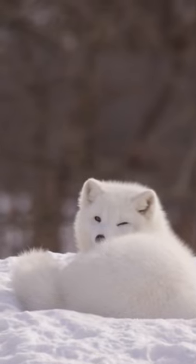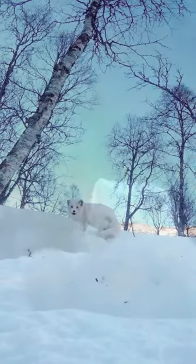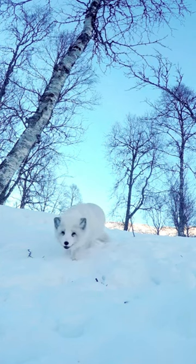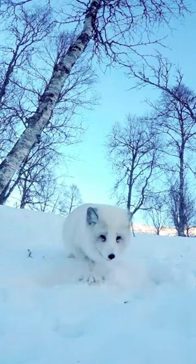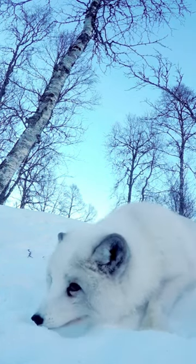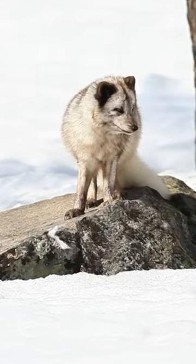These foxes are superbly adapted to cold climates. They have a low surface area to volume ratio, which reduces heat loss. They can withstand incredibly cold temperatures, even as low as minus 58 degrees Fahrenheit.